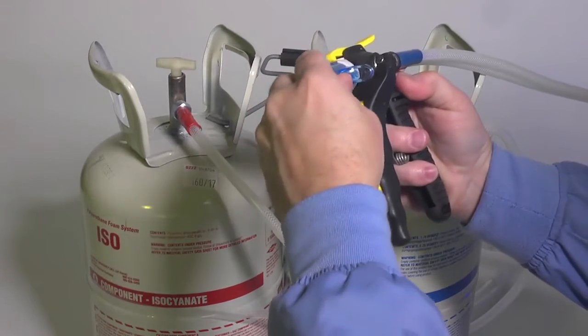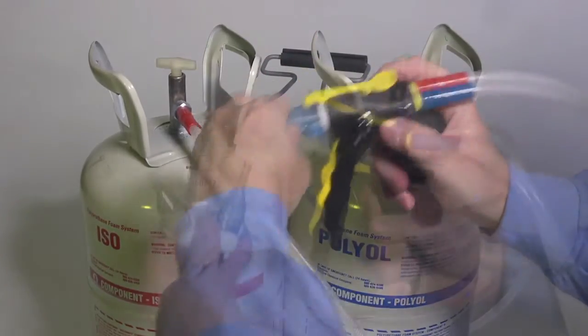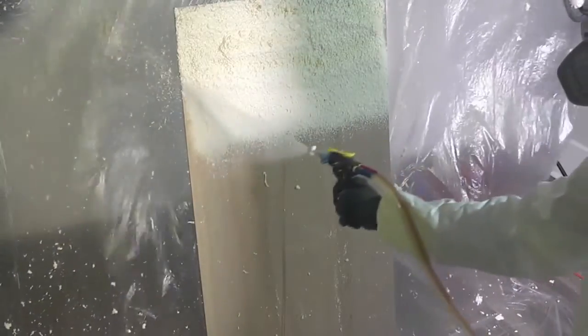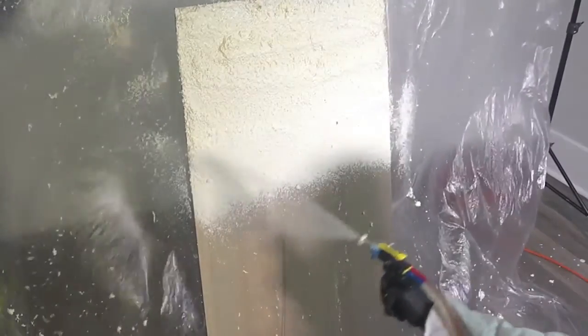FrothPak comes in a self-contained portable kit and has minimal setup time. The foam dispensing spray gun allows easy application with precise metering and control, and dries in less than a minute.